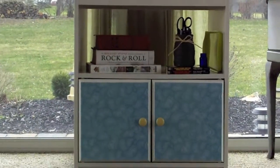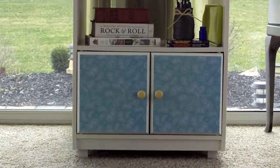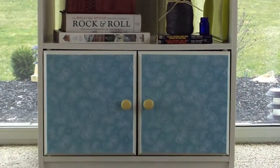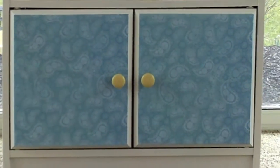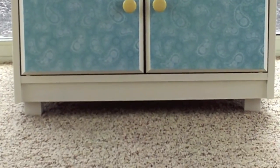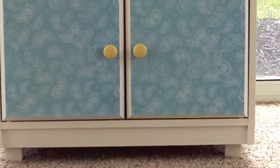What was an old rolling cart where you could put a microwave or a TV on, we have turned into a cabinet. We put the yellow knobs on — kind of gives it a pop of color. At the bottom here, we've just taken a piece of wood, cut it up to make small legs, painted them white.